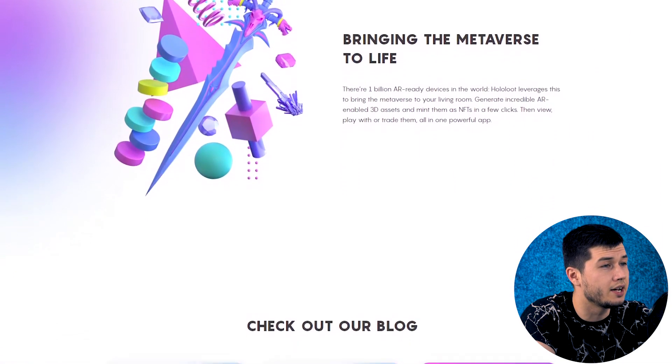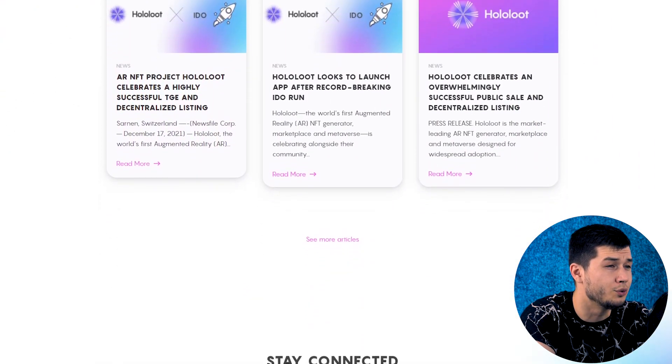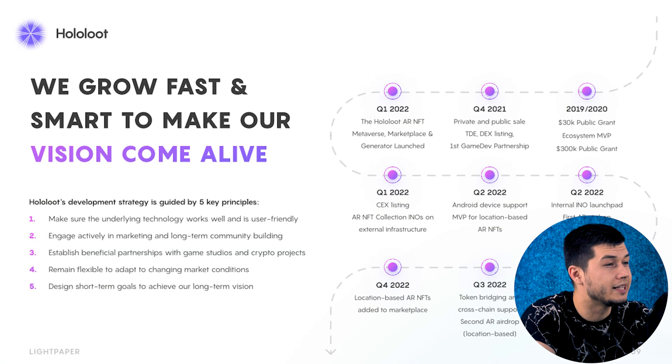Generate incredible AR-enabled 3D assets and mint them as NFTs in a few clicks. Then view, play with, or trade them — all in one powerful app. Pay attention to the roadmap of the project; the plans are clearly laid out for each month, and this is definitely the key to success. Considering the positive trend of this project, all the points will be clearly fulfilled.